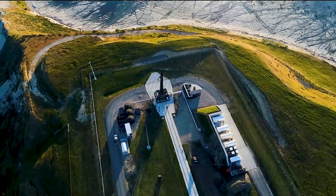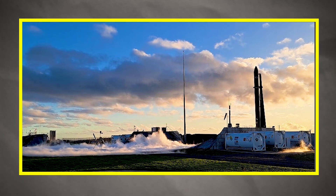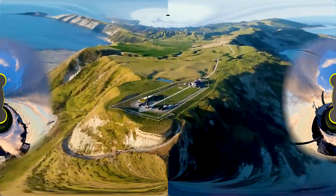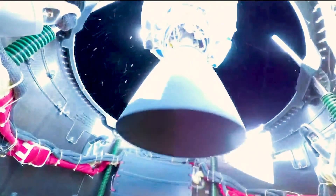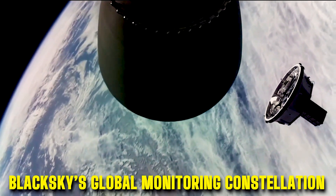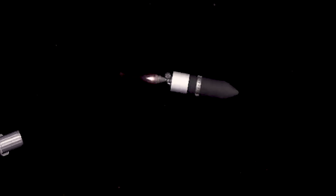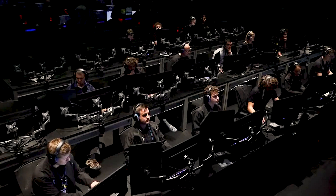Launched in May 2021 from Launch Complex 1 in New Zealand, the Running Out of Toes mission was Rocket Lab's 20th Electron launch overall and the second of three planned ocean splashdown recovery missions. The mission was scheduled to deploy two Earth observation satellites for BlackSky's Global Monitoring Constellation, but Electron experienced an anomaly shortly before Stage 2 ignition, resulting in the loss of the mission.